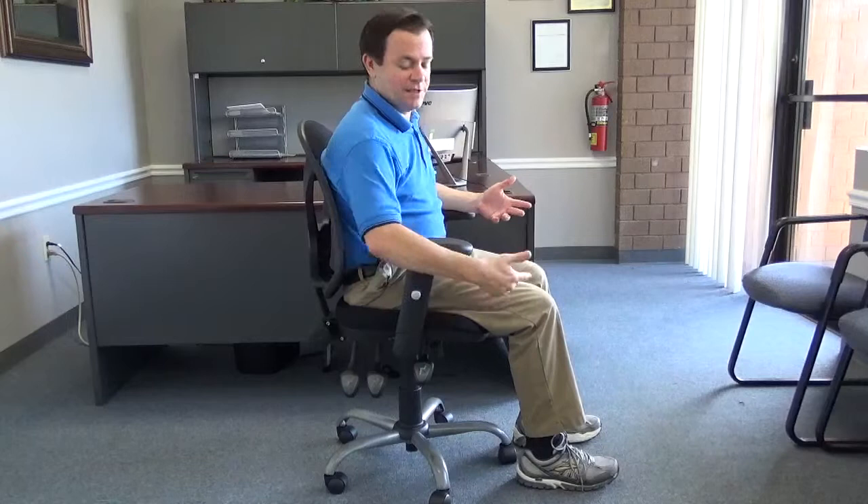So this chair — although right now my back is pretty supported — it's too high. You can see that by the angle of my legs here. What I want to do is correct this by dropping my chair down a little bit. I can simply do that like this. Now, this feels pretty good.